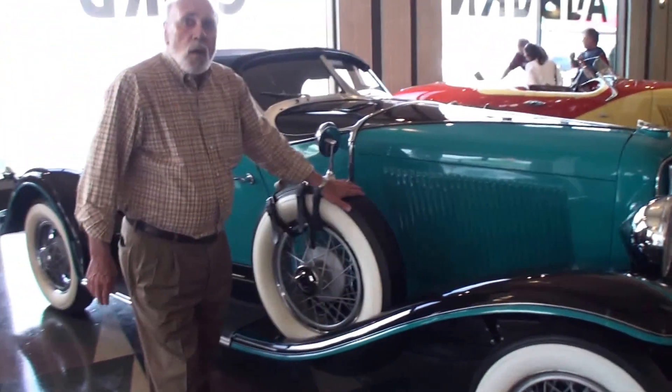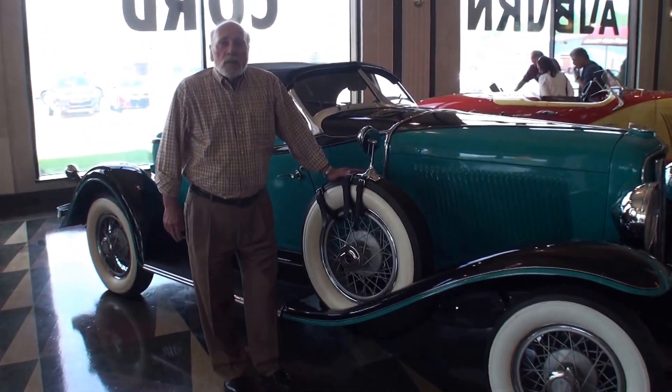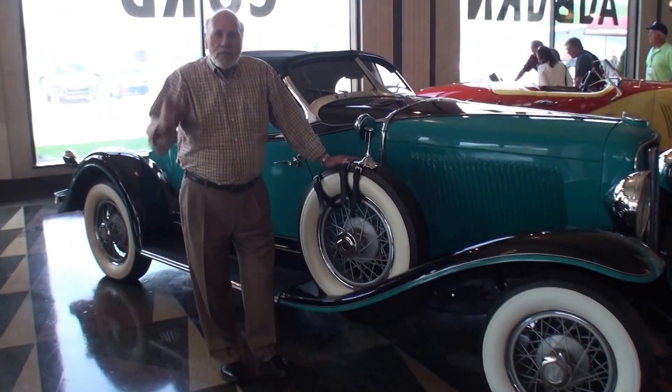And Terry, we're going to have you stand right next to your gorgeous car. Hey Terry, thanks again for being on My Car Story. You bet. So long.